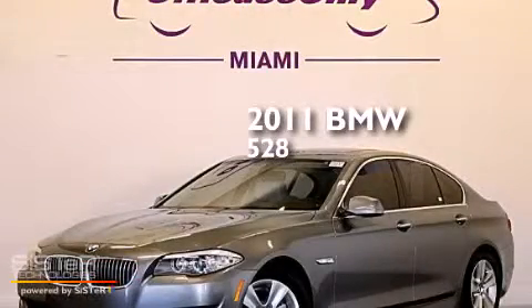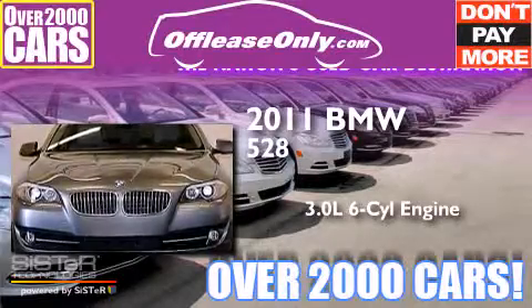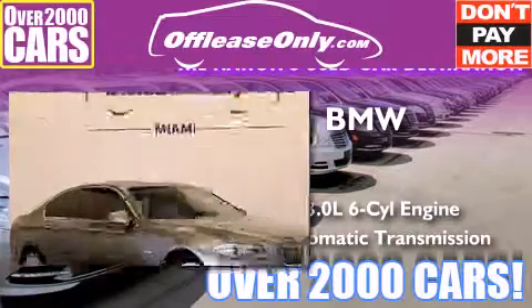This is a 2011 BMW 528. It features a 3.0 liter 6-cylinder engine and an automatic transmission. Plus, having just come off lease, this BMW is in like new condition.